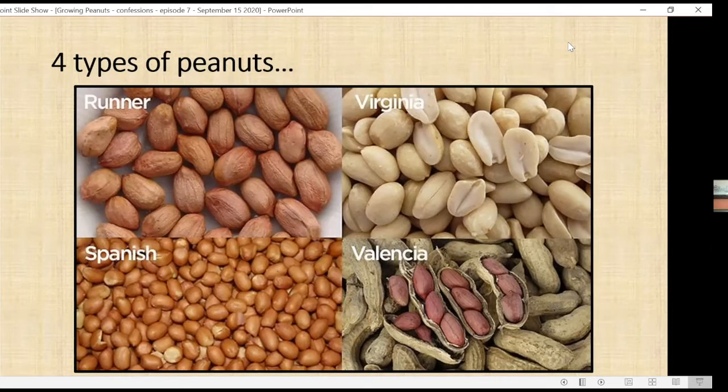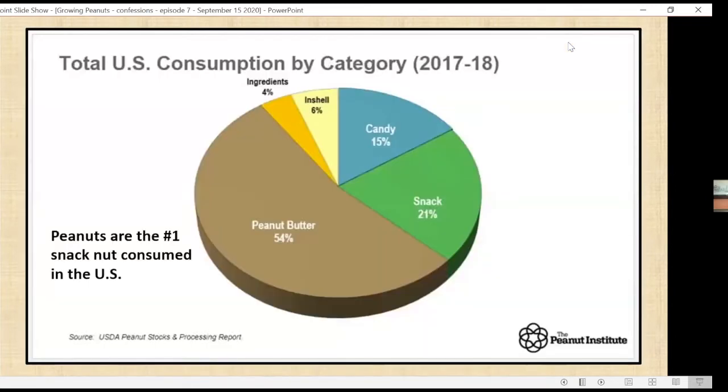They're used for different reasons. For instance, the runner peanut is the primary peanut used in peanut butter. Spanish peanuts are used in tin roof sundaes. The total consumption by category: 54% of peanuts grown are used in peanut butter, and they are the number one snack nut consumed in the U.S.